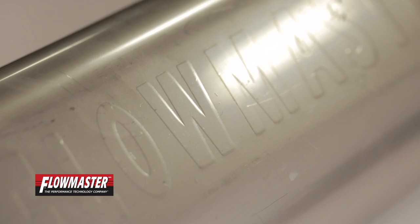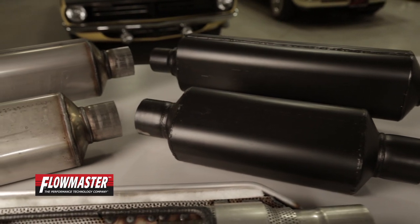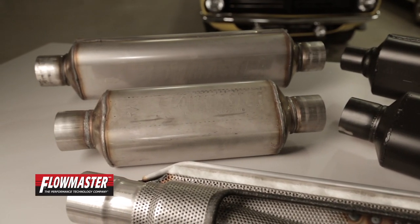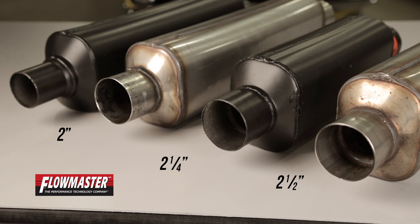Super HP2 mufflers are available in 409 stainless steel, or you can get yours in 304 stainless steel and polish it for that show car shine. Flowmaster offers the Super HP2 in two case lengths — 12 inch and 18 inch — with your choice of three inlet and outlet sizes including two inch, two and a quarter, and two and a half inch.